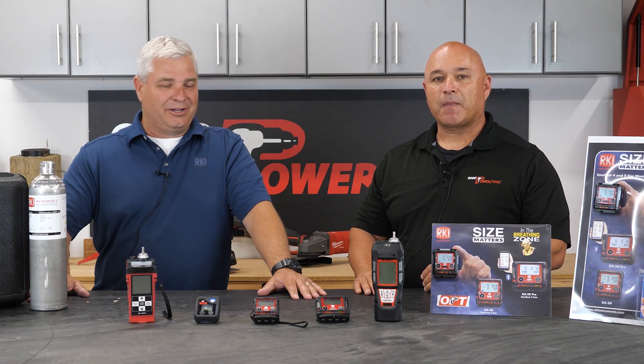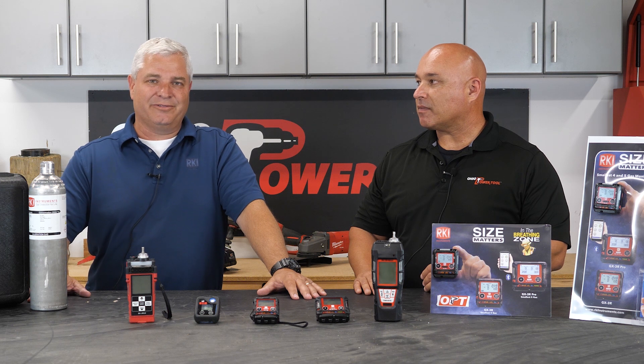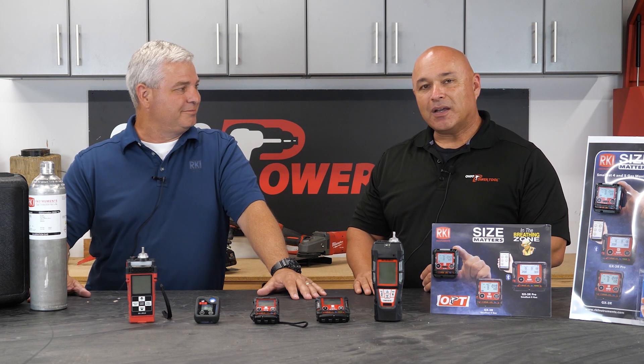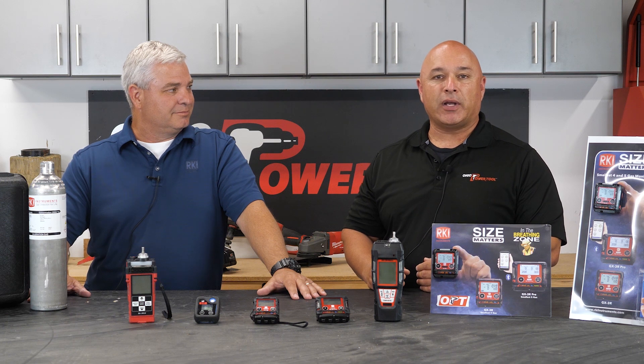Hi, I'm Mike Luna with Ohio Power Tool Safety Division. And I'm John, I'm with RKI Instruments, and I wanted to thank Ohio Power Tool for inviting us along to be a full line distributor for them in the state of Ohio. We brought on RKI because of its award-winning performance. John, can you tell us more about this line of products?